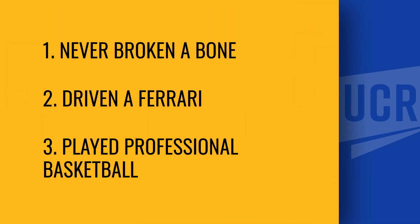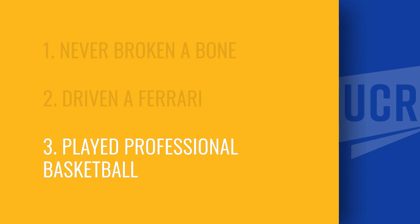My two truths and a lie: I've never broken a bone in my body, I've driven a Ferrari, and I've played professional basketball. The lie is — come on, look at me — I'm no good at basketball, so I never played professionally.